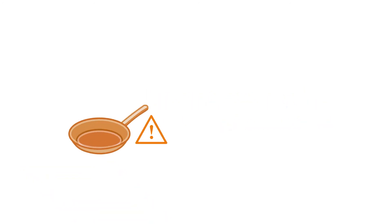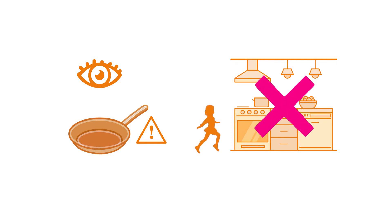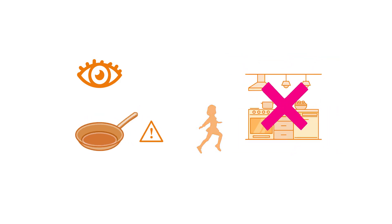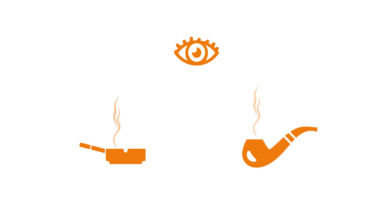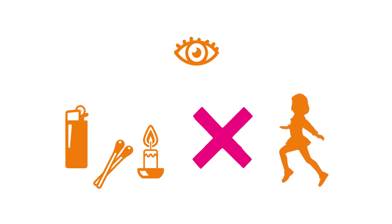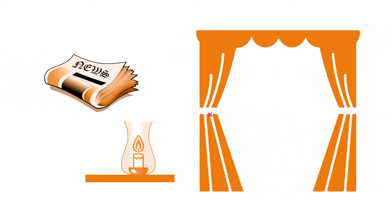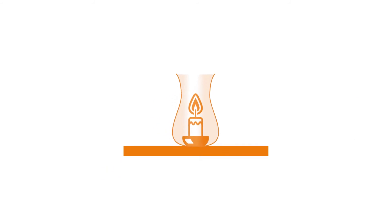Take care while you're cooking, especially when using hot oil. Never leave children alone in the kitchen when the hob or oven is on. Don't leave a lit cigarette or pipe unattended, and always use deep ash trays so they can't roll out. Keep matches, lighters and candles away from children. Put candles in or on a safe holder and make sure they can't fall over. Don't place lit candles near fabrics or paper including curtains, and always make sure they're blown out properly before leaving the room.